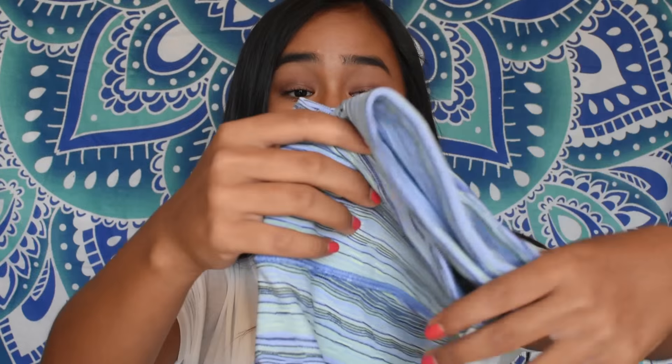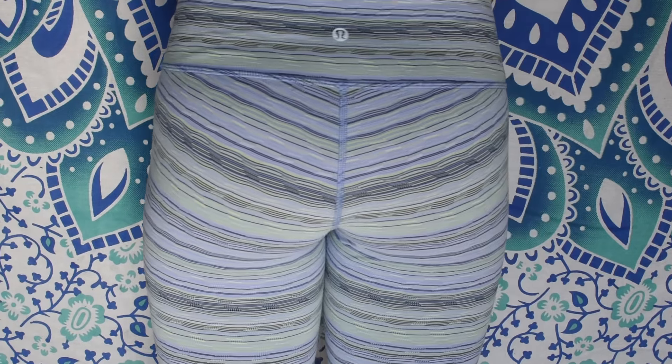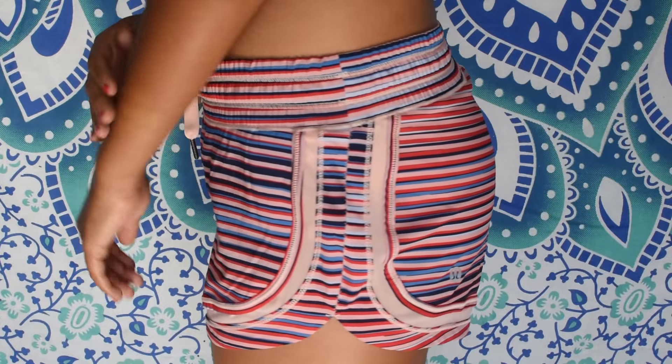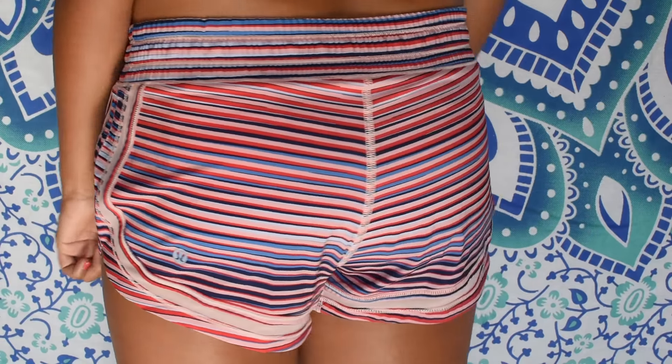Then I went to Lululemon and I got two things I am completely in love with. The first is this pair of Wonder Under leggings — so cute. I just wear them with a white shirt and I'm obsessed. Then I got these running shorts. I don't know the exact name but they're so cute. I absolutely love the colors and the mesh detailing — it just adds to the perfection.